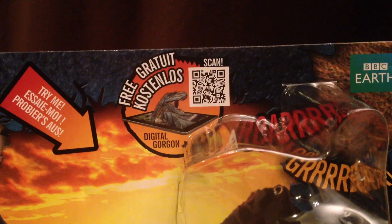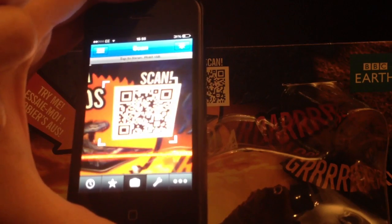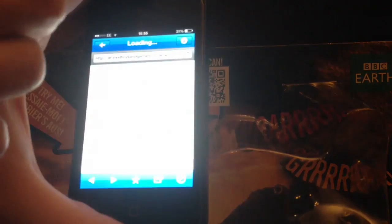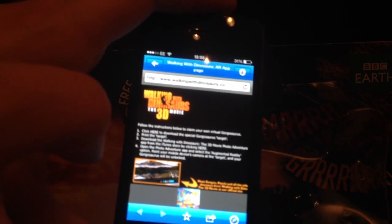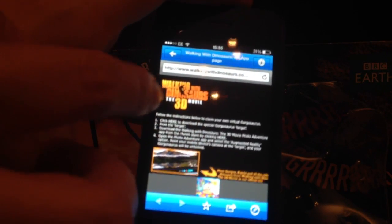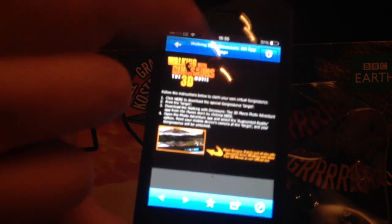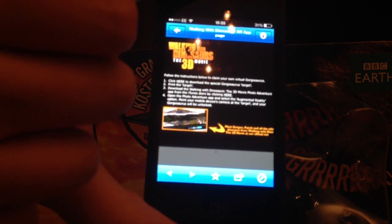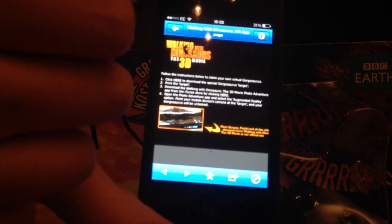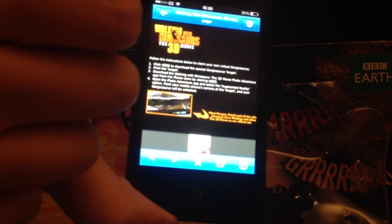Up here on the packaging is a QR barcode. Now if you've got a QR reader app, what you can do is use your smartphone to detect the website embedded in this link. It takes you to the Walking with Dinosaurs page, and it says to click here to print out a special Walking with Dinosaurs target. You need to download an iTunes app and then you can project the 3D dinosaur on that target. I'll put the link to this down below so you can go and follow this link and do it yourself with an iPhone or an iPad. Right now I don't have a printer to hand, but when I do I will show you this in a future video.